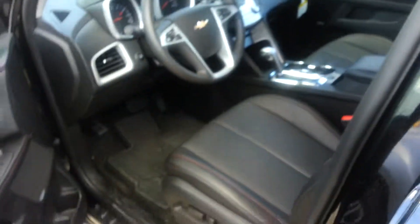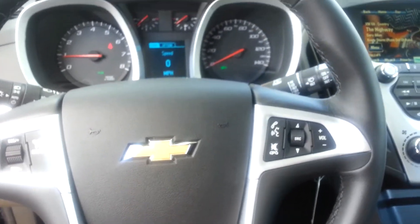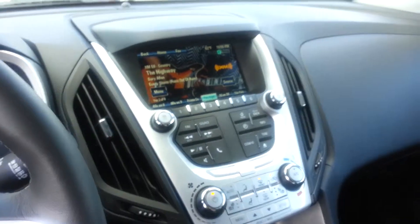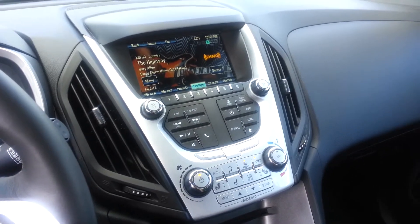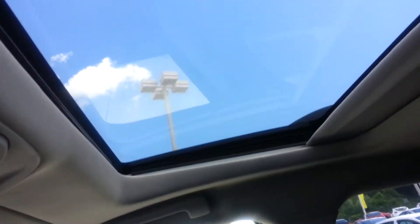As far as options go, it does have the perforated leather, heated seats, power windows, power locks, power mirrors, upgraded Pioneer audio system, cruise control, audio controls both on the steering wheel along with your Bluetooth settings. It's got the MyLink touch screen radio, AM-FM, and 90 days free of XM radio as well. You have six months free of OnStar, Homelink for the garage door openers, and the power tilt and slide moonroof.